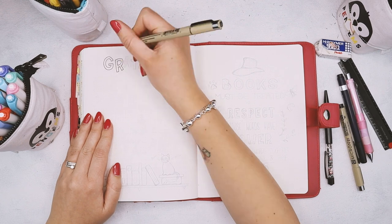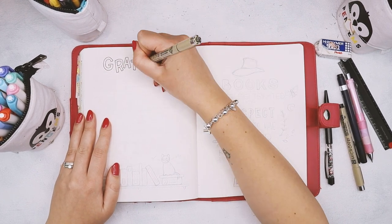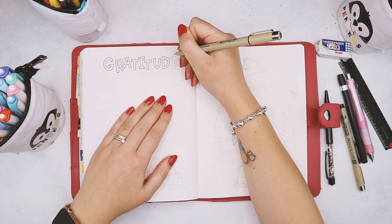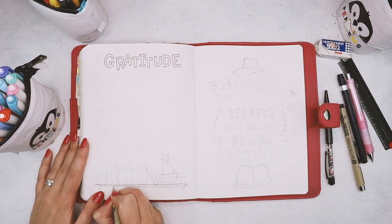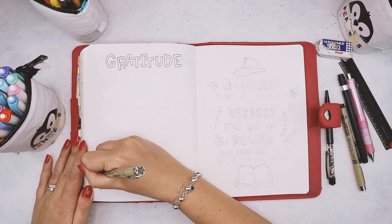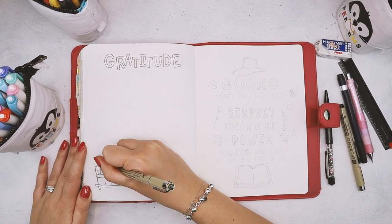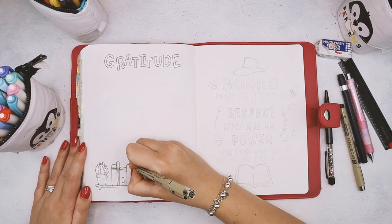The next page is my gratitude log, which is a spread I always have. I did one line a day last month and it really works so well, so I am sticking with the same format here. I realized that one page actually has more space than just 30 lines, so I decided to add some more bookshelves at the bottom to make the page a little bit more fun to look at even while it's still empty.